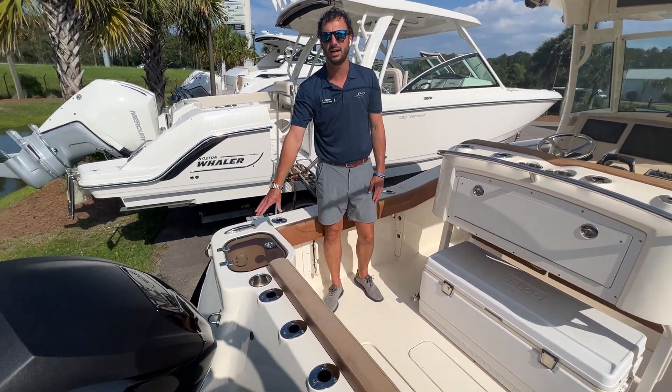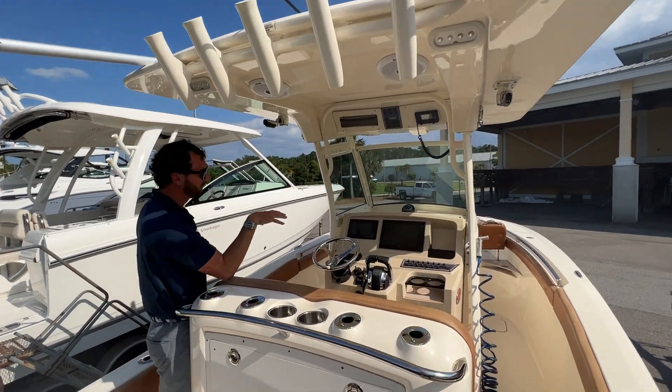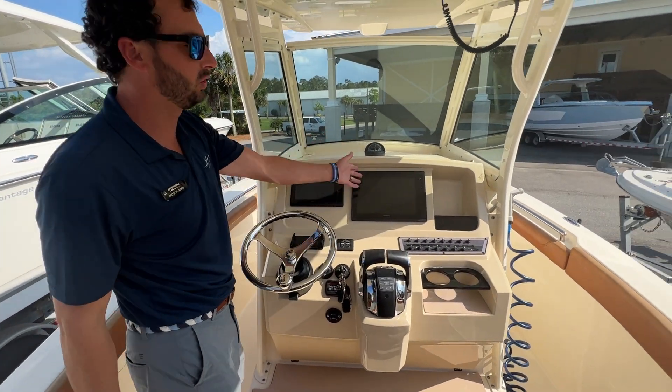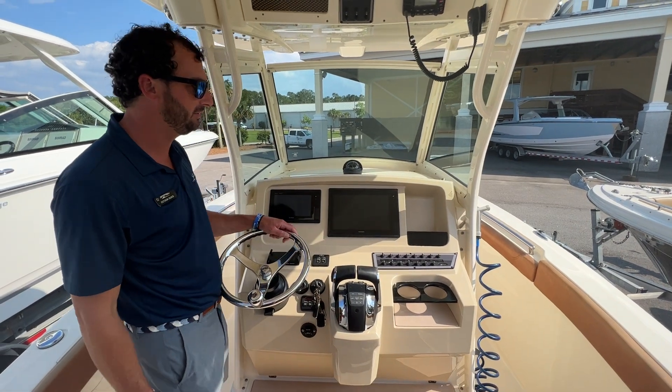We have a livewell on the port side, and here are our outriggers up above. We have a stereo system from Fusion Marine. At the helm we have a 7-inch Garmin as well as a 12-inch Garmin, a wireless phone charger that clamps and clicks on, and push button start for those Mercurys.